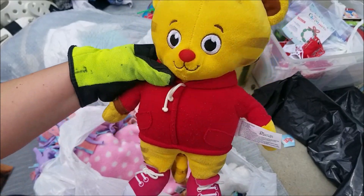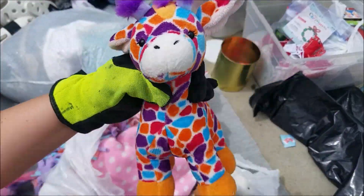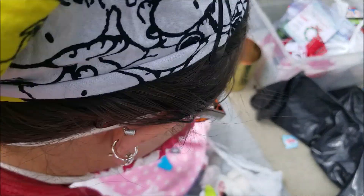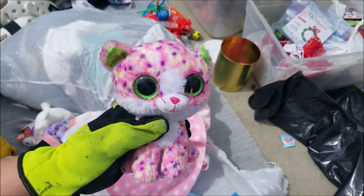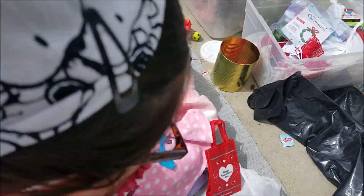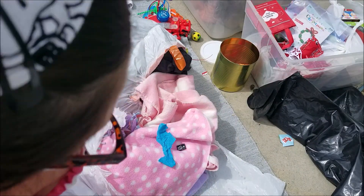I thought it was Winnie the Pooh but it's not — that's okay, he's cool too. Assorted stuffed animals — look how bright and colorful that one is! Kitty cat, a little Ty that we might already have the exact same one of, a bunny — oh look how cute! We've got some more books, assorted kids books, and a happy Valentine's bag — I'll put that in the holiday tote.